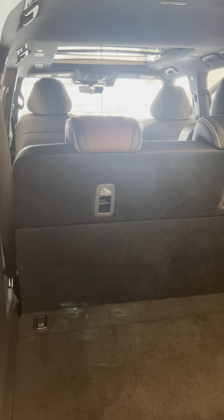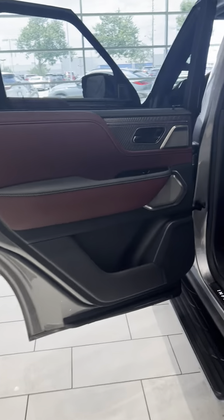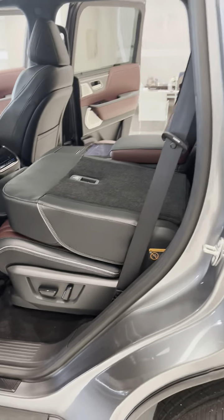Seat adjusts so that the other seat can lay down. That's with the seat laying flat.